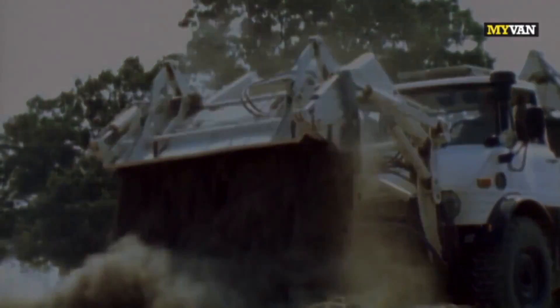The Unimog is not just a vehicle. It's an entire fleet. A unique vehicle concept. A success story. The Mercedes-Benz Unimog.